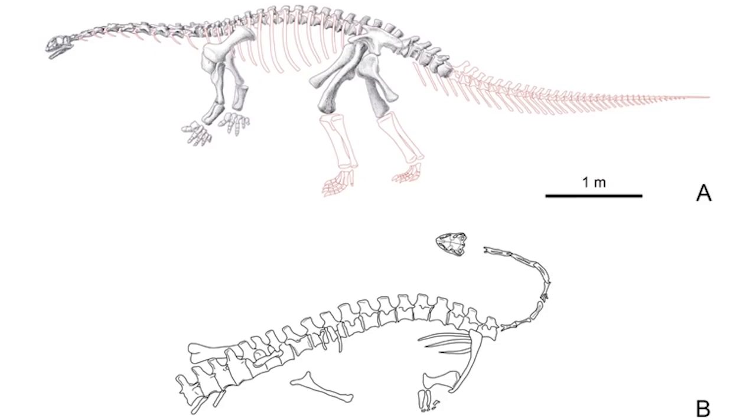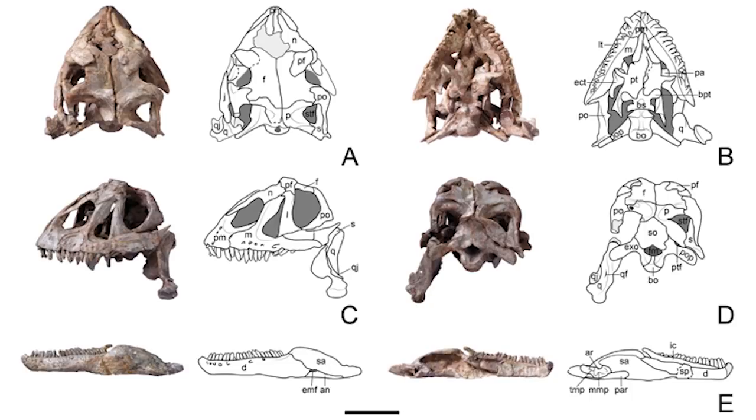To start, we have two papers on the early sauropods or sauropodomorphs. First, we have Yisosaurus, which is from China. This species is a sauropodomorph which shows skull characteristics that are much more traditionally aligned with the sauropods.